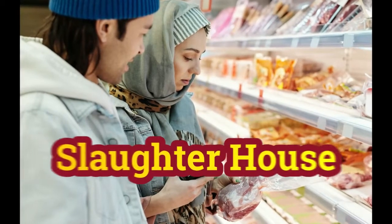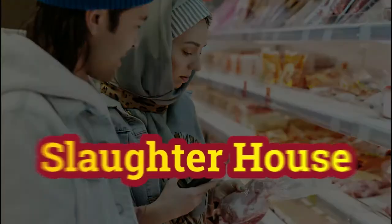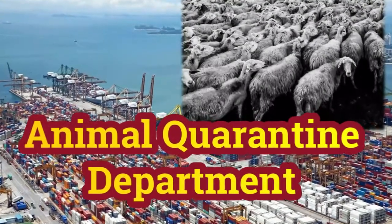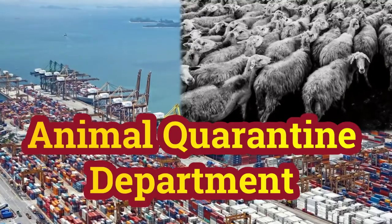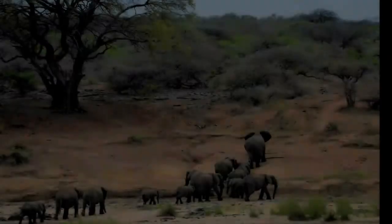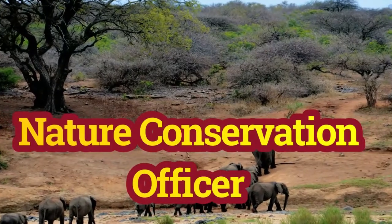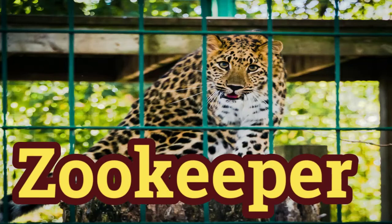Number three is slaughterhouses, where you can work as a veterinary officer or animal inspector. Number four is animal quarantine officer at airports and seaports. Number five is nature conservation officer.